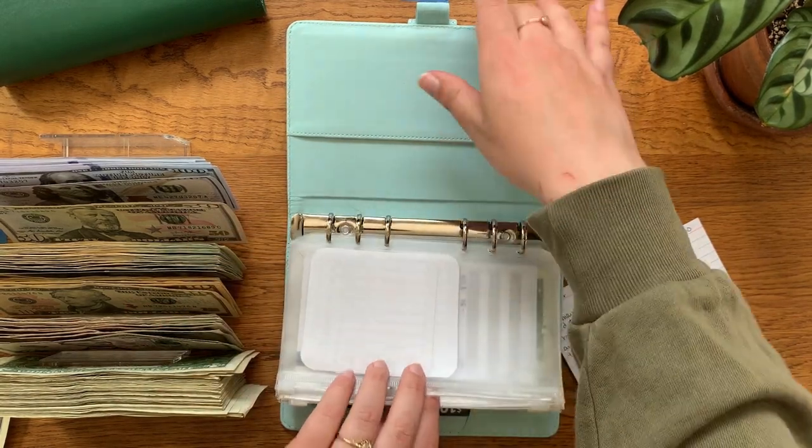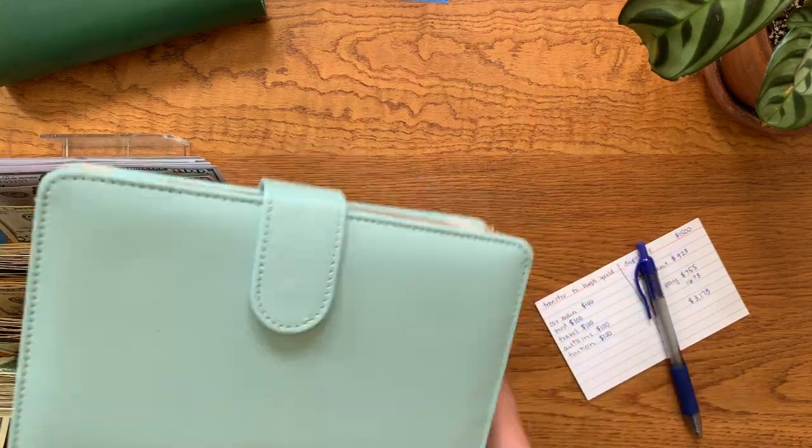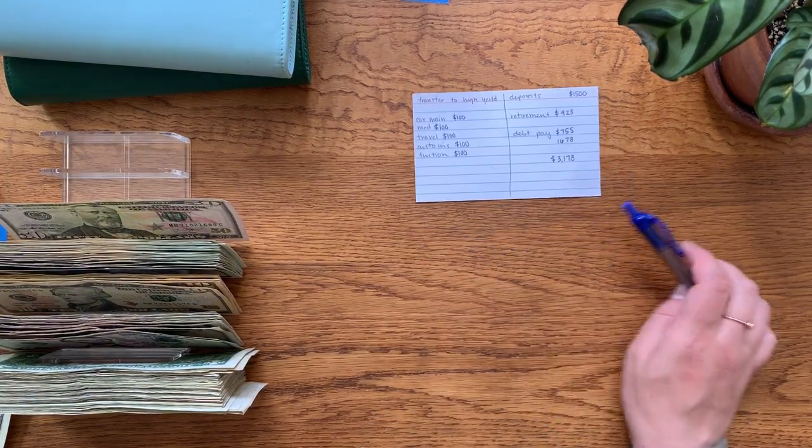And that is it for the condensing portion. That closes a lot easier and we have a little more wiggle room in that envelope. So now we'll give all this the count and make sure we still have the $3,178.